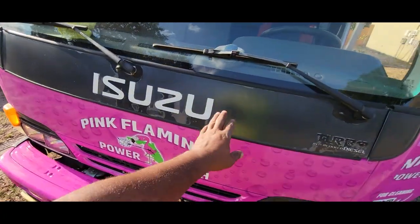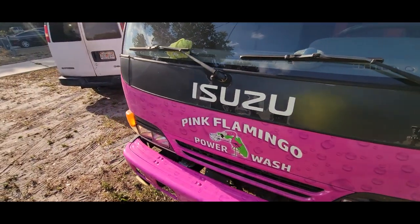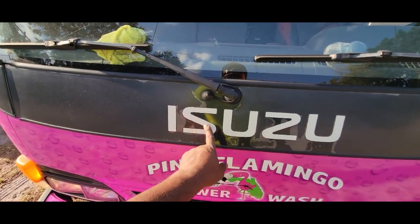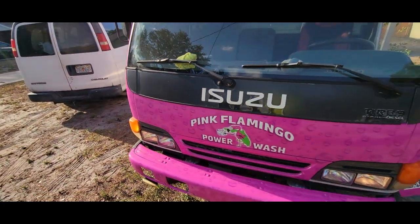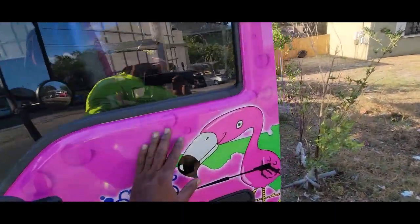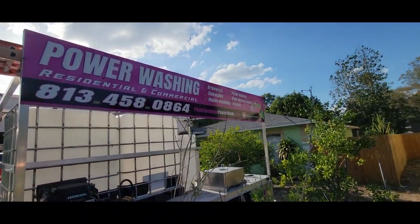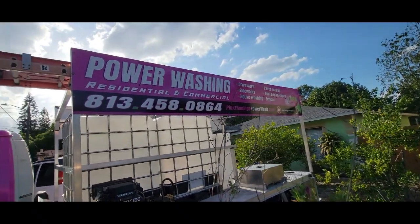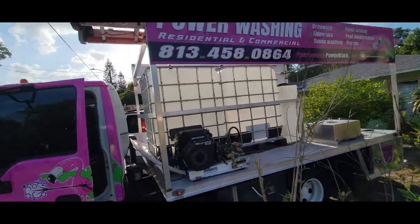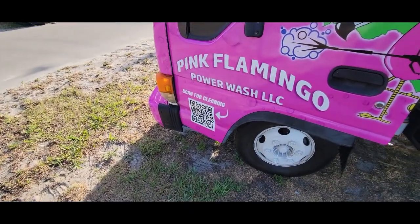I'm probably going to take this part off — they said they couldn't wrap this kind of plastic material. I may plastic dip it and redo the Isuzu logo; not sure yet. But on this side we have 'power washing' and the services, and everything else is the same: phone number, website, YouTube logo. I also got QR codes so anybody can scan and go straight to my website as I'm driving.